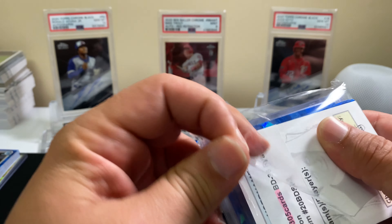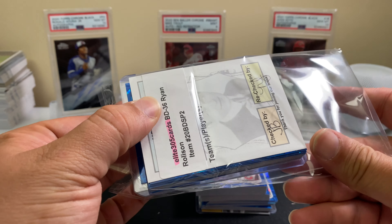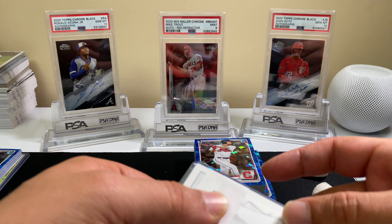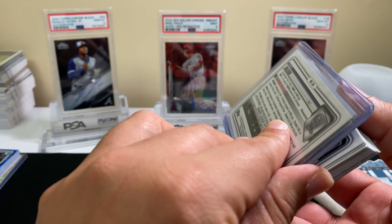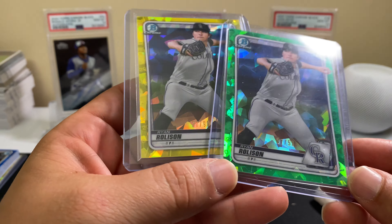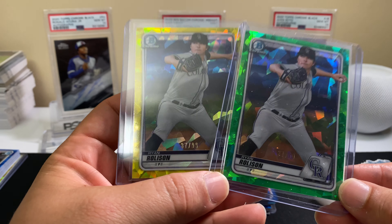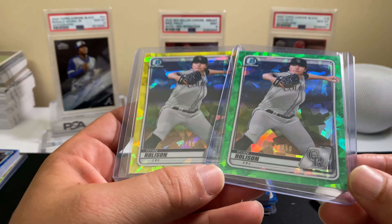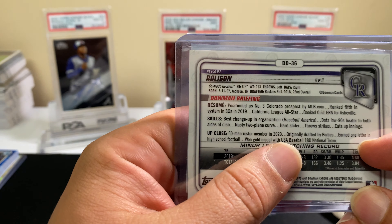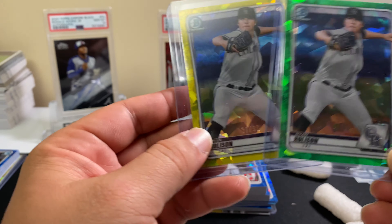This was a 100-box Sapphire break, breaks one and two. Ryan Rolison — green 37 out of 50 and yellow 37 out of 99 — both numbered 37. What are the odds of pulling two parallels with the same number 37 in the same hundred cases? He was 22nd overall, round one in 2018, so I guess he's decent, but he is a pitcher.